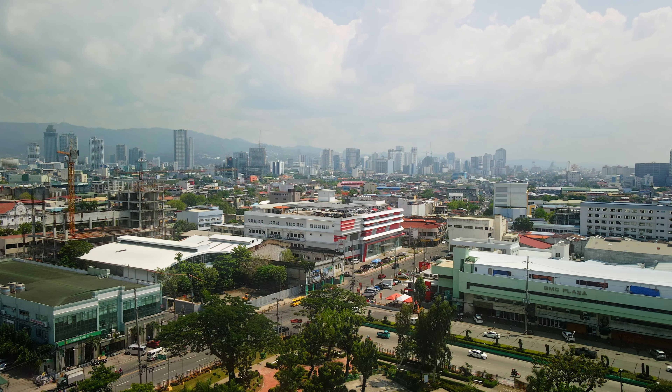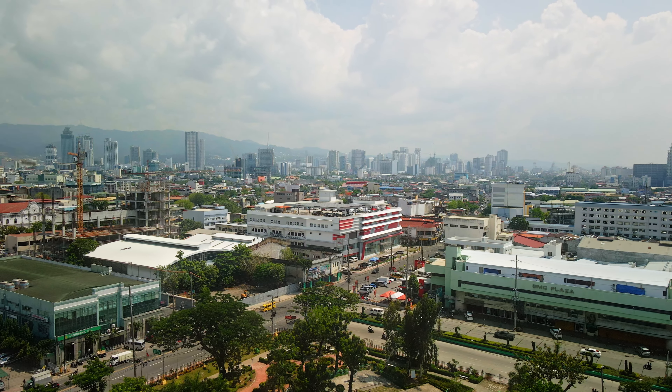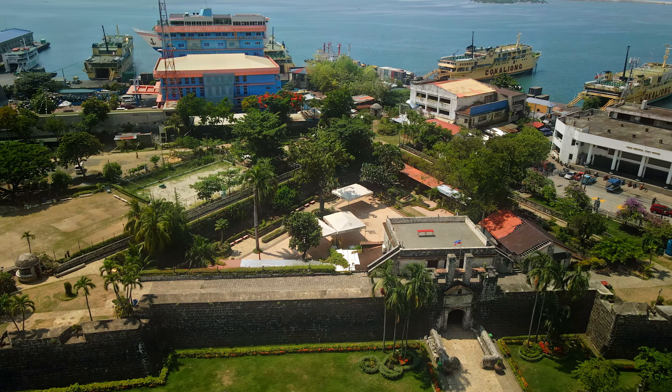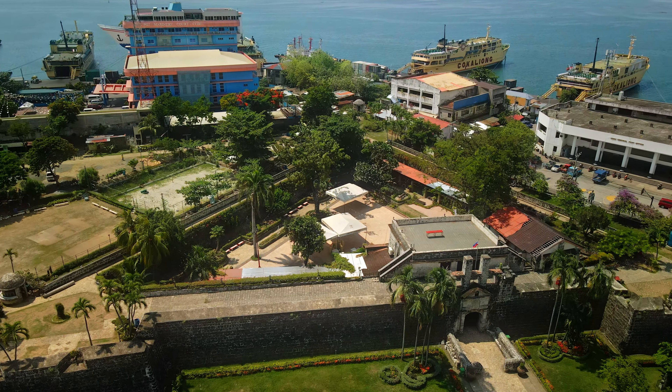I really enjoy it here. Cebu City is so great but here it is so colorful and everywhere there are flowers. I really enjoy that. The fort was actually constructed using corals from the sea, which is absolutely mind-blowing. The coral stones were cut into squares and used to build the walls of the fort.